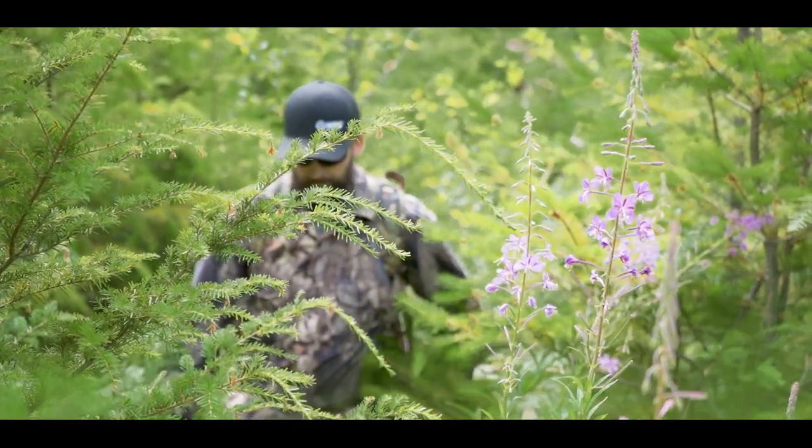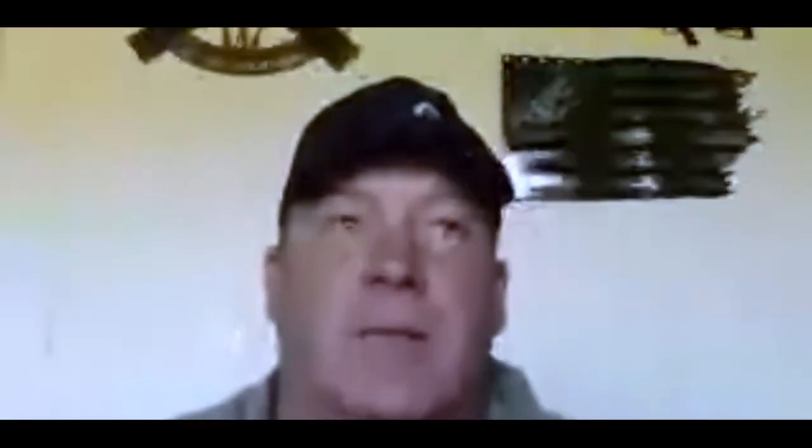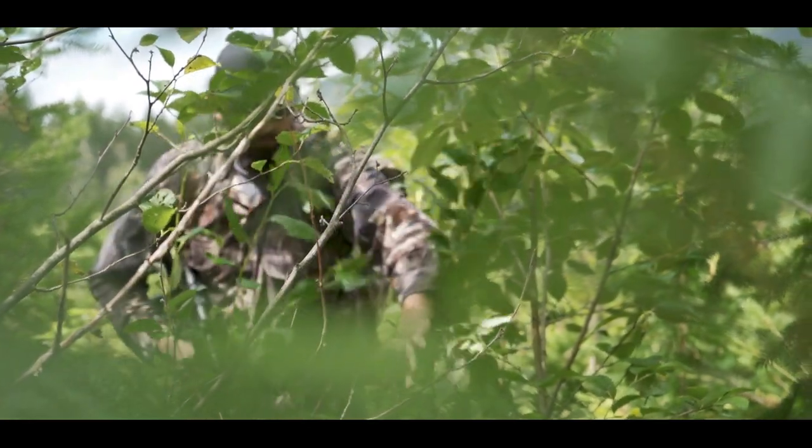It just makes it a much harder shot to make and it reduces the chance of an actual ethical kill on that animal. My father and I used to hunt Roosevelt elk and they get into the thickest stuff — it literally is like walking through the jungle. I was hunting with a standard wood-stocked rifle and it was catching on everything.